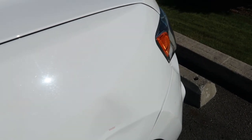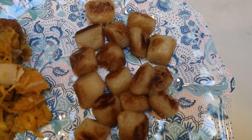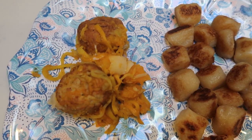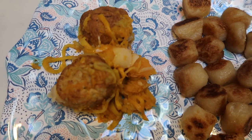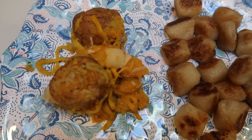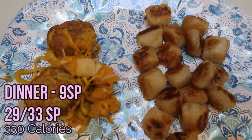Here is my dinner. I have one serving of gnocchi for four smart points, two turkey meatballs for three smart points, and half a serving of the spaghetti squash mix — a full serving is three-quarters of a cup at four points, so half a serving is two points. That gives me three for the meatballs, two for the spaghetti squash, and four for the gnocchi — a nine smart point dinner.